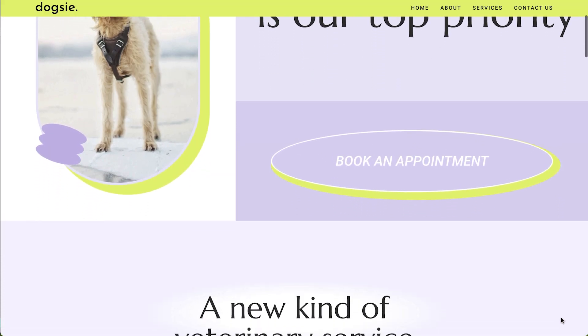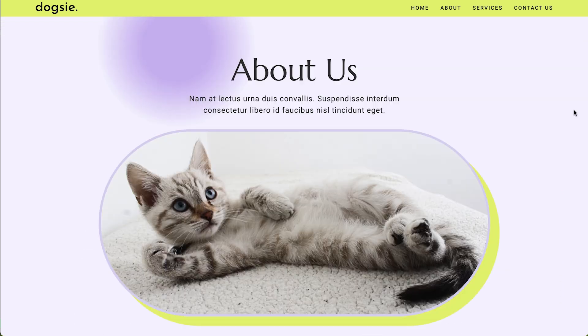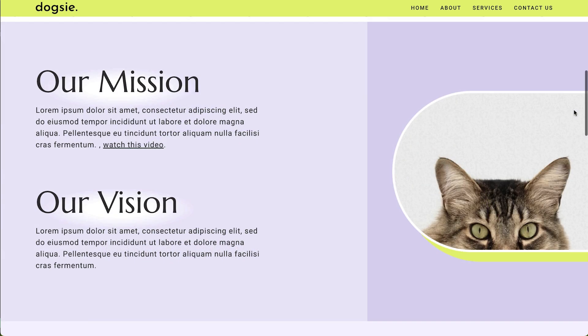As a client, imagine you receive a beautifully designed website, only to find it populated with the generic and often nonsensical lorem ipsum text. To be honest, it's overwhelming and uninspiring.